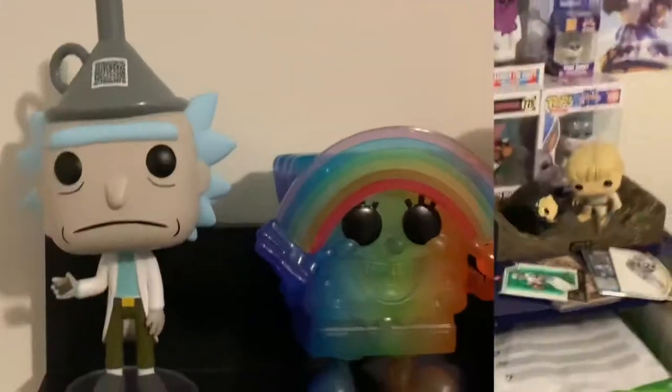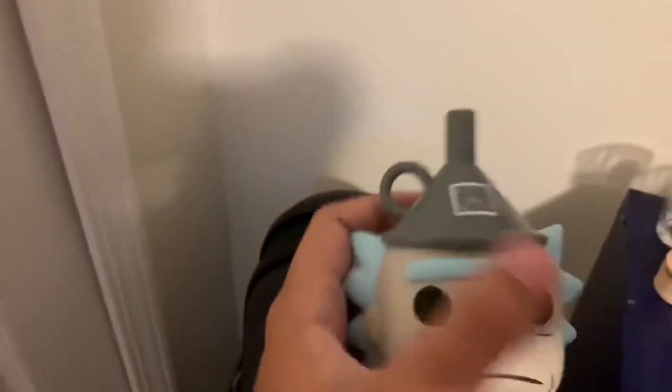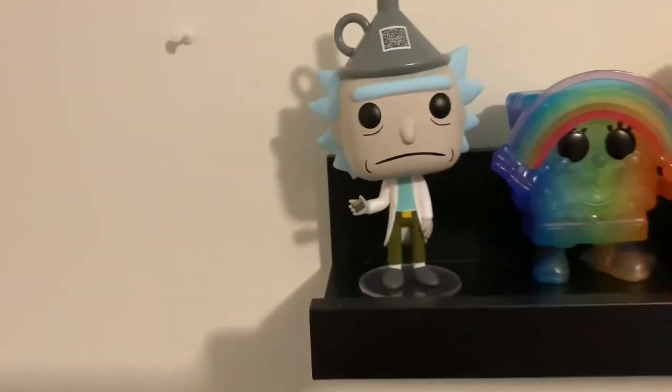This is our first time with our shelf. Just to let you know, I keep all the boxes for these — I just have some on display. This is my Rick Funko Pop, the Rick Target exclusive. That's a pretty sick pop, I like him a lot.